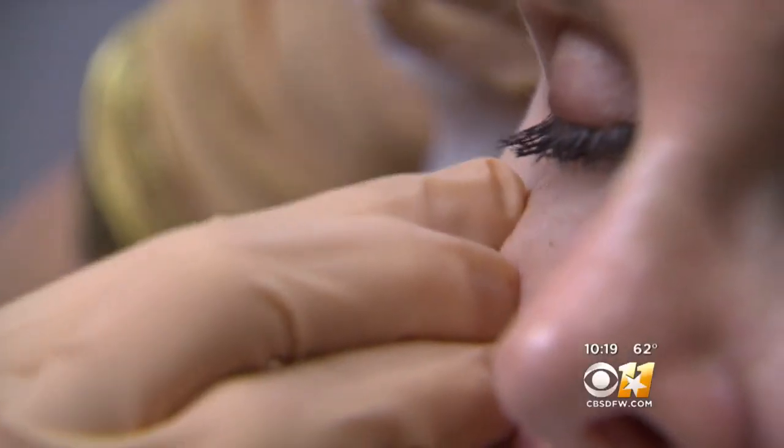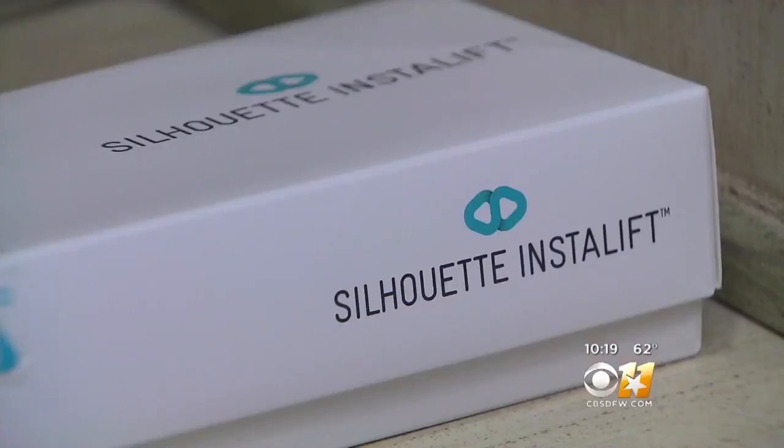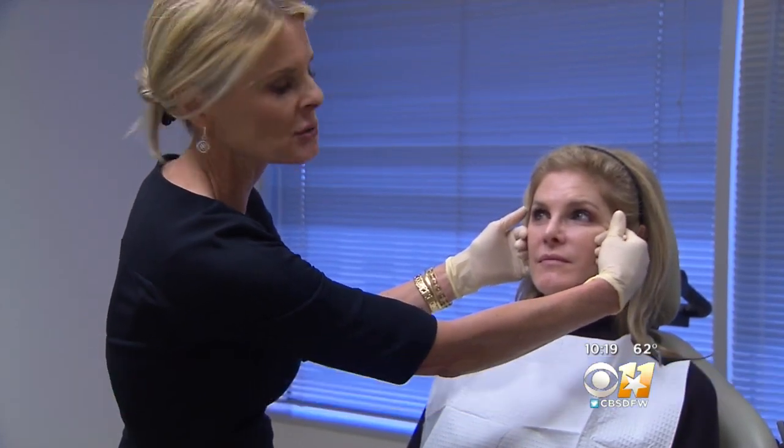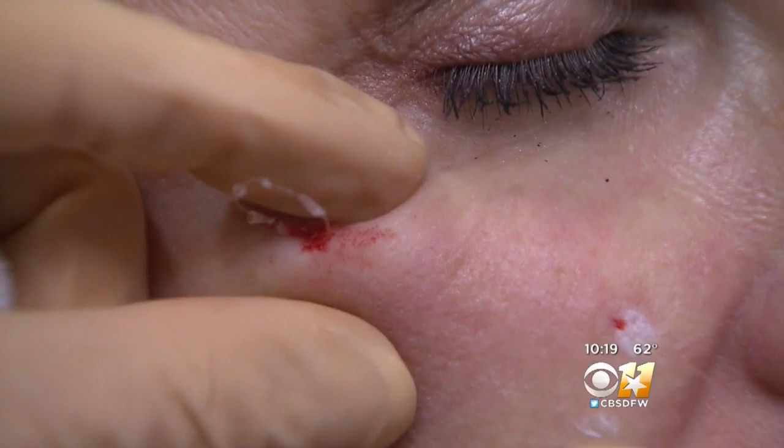Dr. Lindley McAnally is among the first to be trained in this procedure called the Silhouette Insta-Lift. What those threads are going to do is just give her a little lift in a very natural way. These special threads are inserted into the layers of the skin, and small cones lift up the skin and hold it in position.